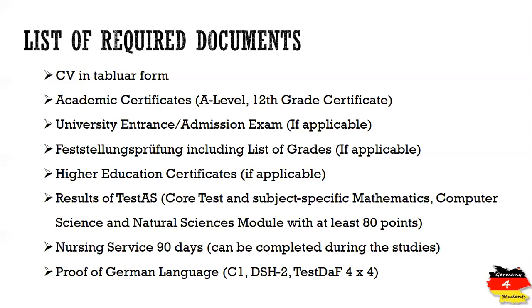Since medicine studies at RWTH Aachen are conducted in German, you must fulfill the German language requirement. You can do this with either a C1 certificate, TestDaF 4x4, or DSH2. I have made another video explaining what TestDaF and DSH mean and what these scores indicate — I will place a link in the description.